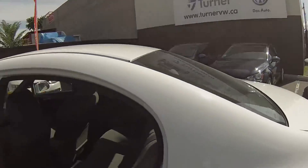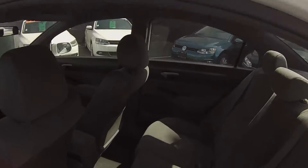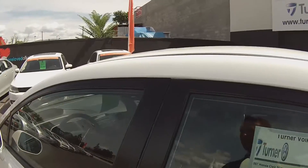Coming around to the back seats, this has the cloth interior in grey. Pretty decent leg room considering the size — it's a compact car but lots of leg room for your rear passengers' convenience.